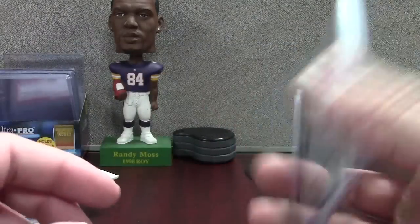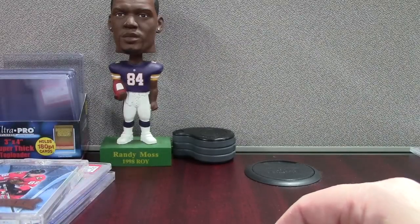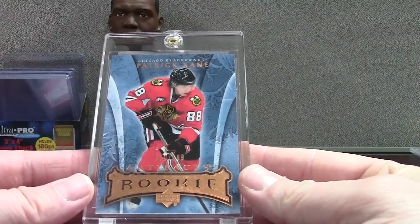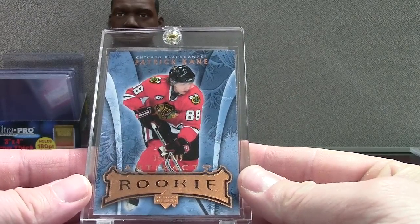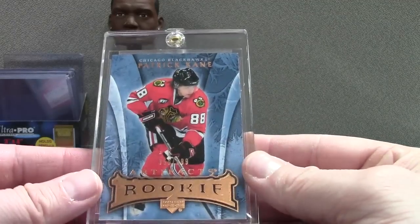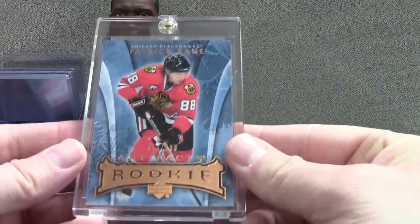This is kind of just what I bought to resell. I like Trout, but this stuff is so expensive. Patrick Kane up next — this is a UD Artifacts 2007-2008, out of $5.99. This is the base version. I think there's parallels of these that are numbered lower, but this would be your true rookie or whatever you want to call it. It's a nice looking card.